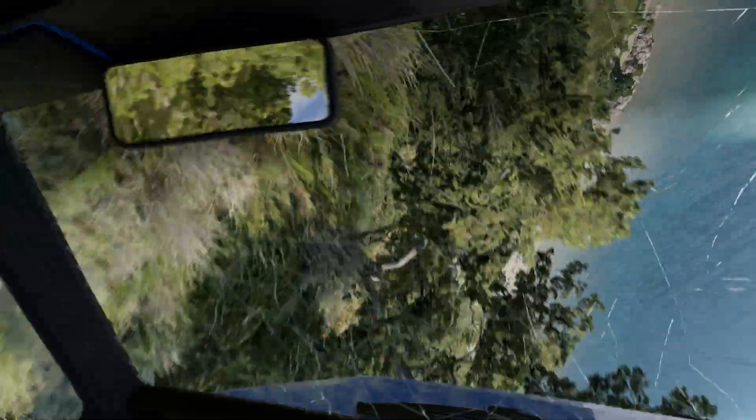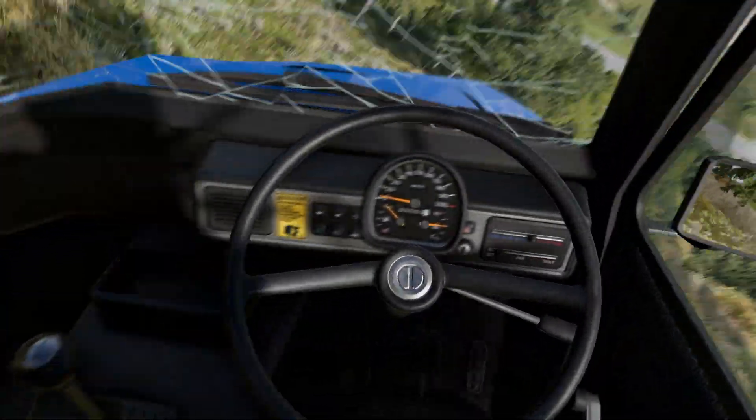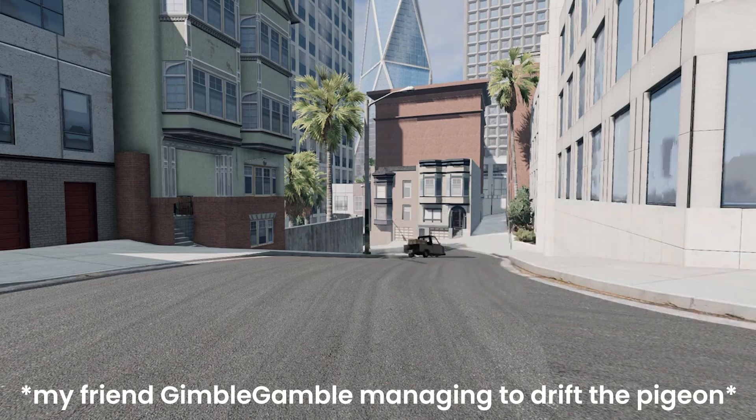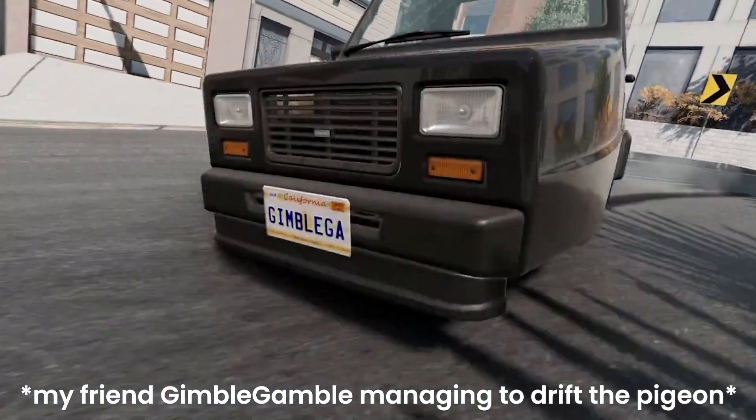And that just about covers all of the insane features this beautiful car has, and why I think it is the best in BeamNG. Thank you so much if you made it all the way to the end of this unique approach to a video,